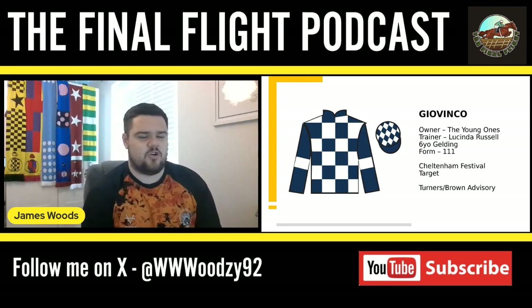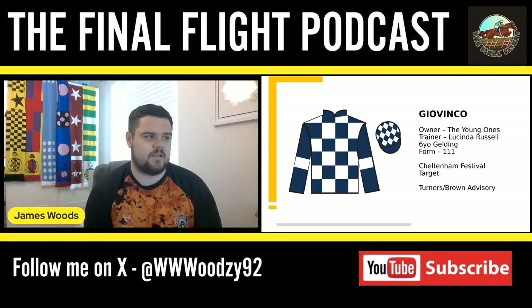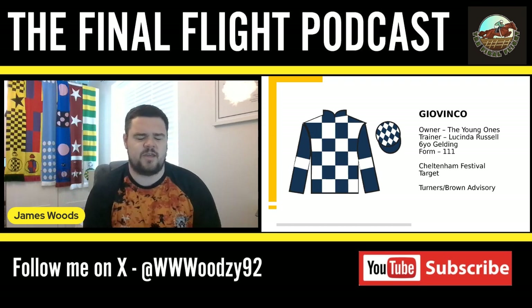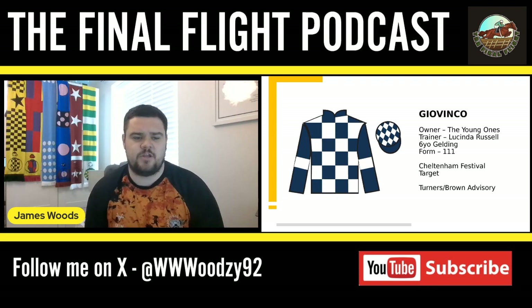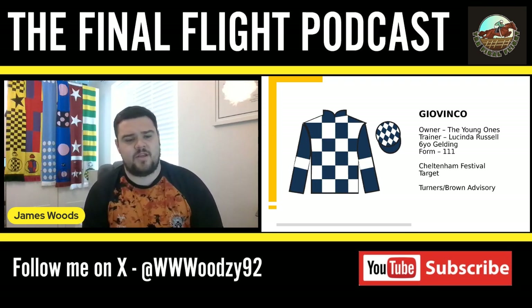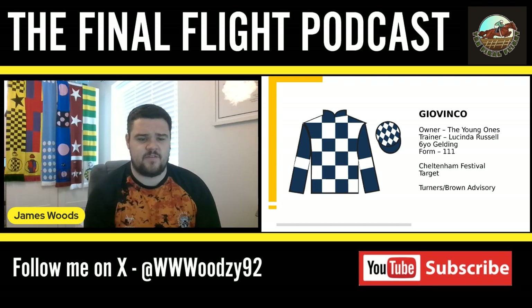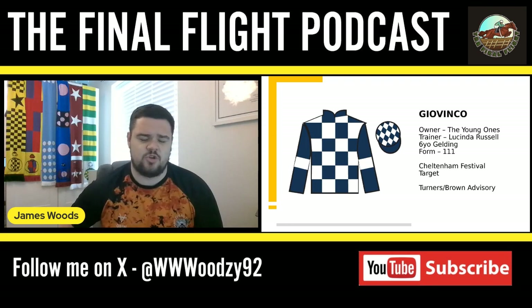My last novice chaser is one for Lucinda Russell — a horse called Giovinko. I've seen a few people already talking about this horse and I'm really excited for him. I think Lucinda Russell's got a really nice one here who's going to mop up quite a few races in the UK. He's a three-mile points winner on his third attempt, and they went straight over hurdles without messing about with bumpers. His first two hurdle runs were on heavy ground, making all and just destroying the fields.